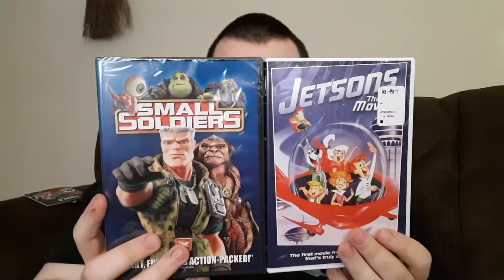And next we have DVDs — Small Soldiers and Jetsons the Movie. I decided to pick these up since they were $3.34.